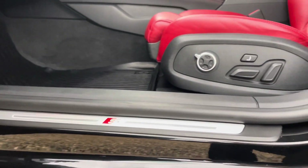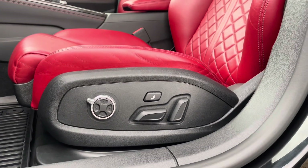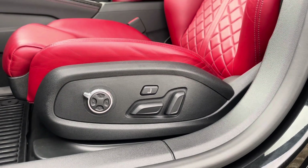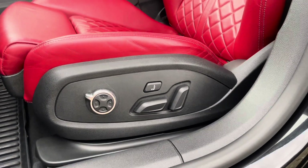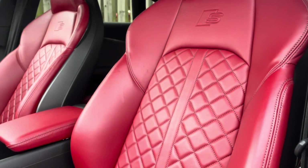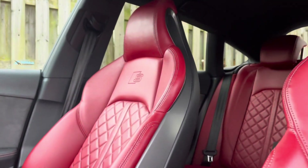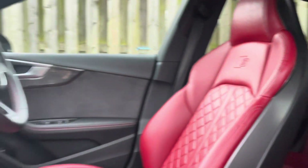The illuminated S logo door sill trims lead us up to the vehicle's fully power operated and 4-way lumbar supported front Sport seats, with both a driver side memory function and an exclusive massage feature. These have been covered in a beautiful magma red fine Nappa leather with contrasting diamond cut stitching, topped off with the S logo embossed.